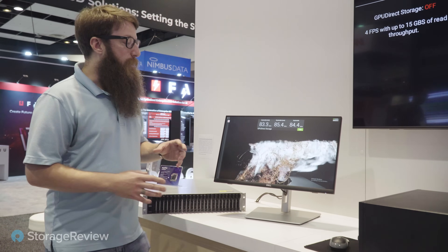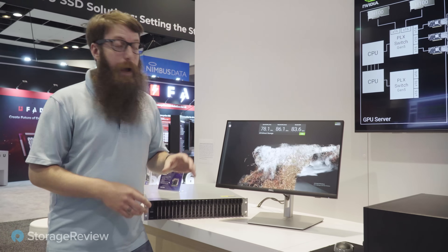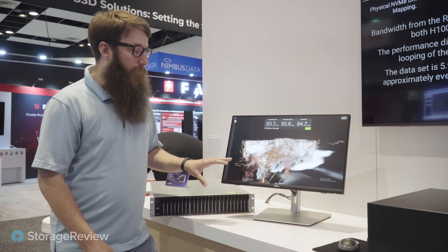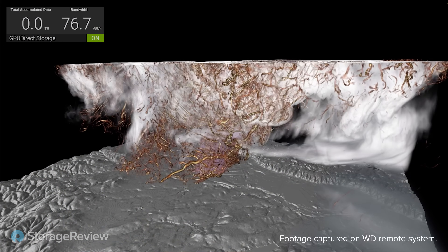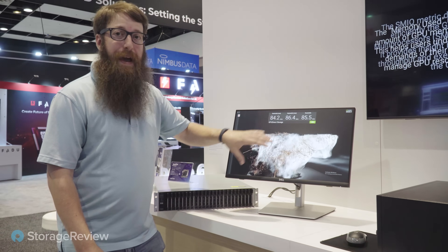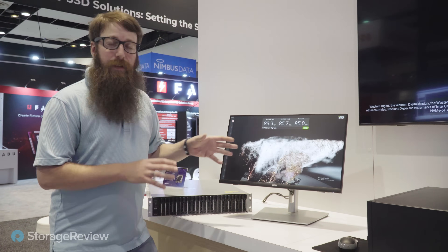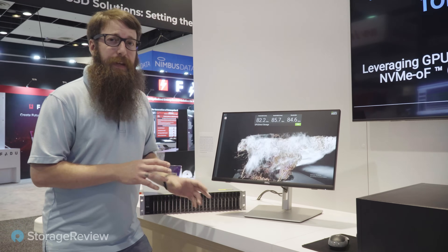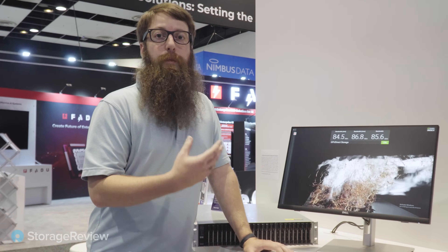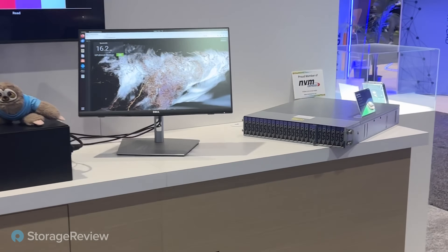First up, we'll start with the hero numbers and what we managed to accomplish. This uses NVIDIA Index, their data visualization software. We're looking at a tornado simulation from Oklahoma back in 2011. Key numbers show the bandwidth we're pushing through the system using the OpenFlex Data24 — peak bandwidth around 86 to 90 gigabytes a second, sometimes up to 100. That's going through two H100s, enabling the simulation to run in more real time and giving scientists better insight for more accurate weather modeling.